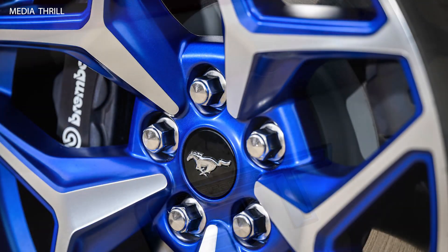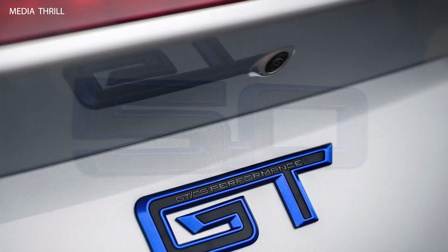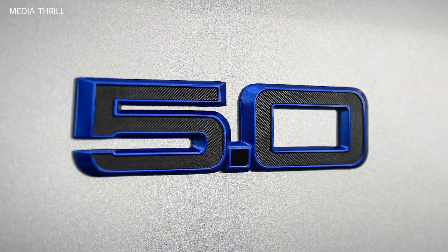The interior of the California Special Convertible features unique styling elements, including special badging, upgraded materials, and optional amenities such as premium audio systems.